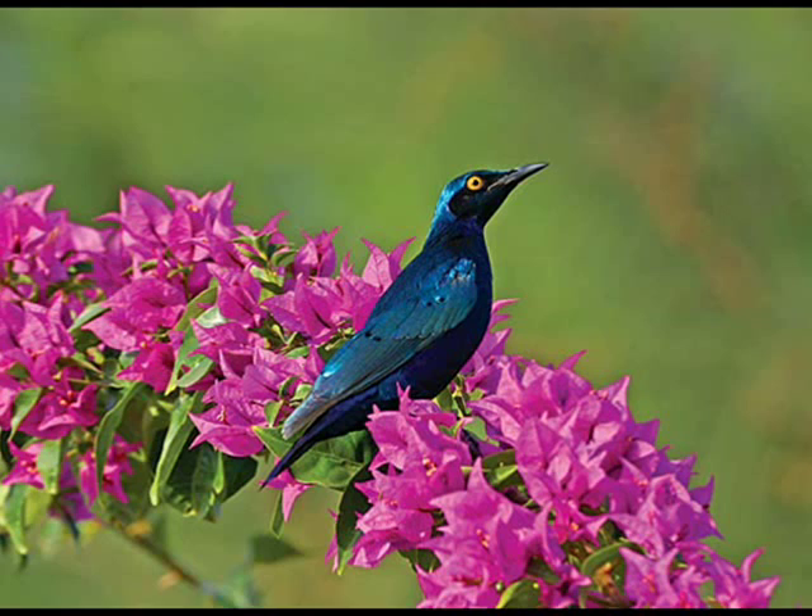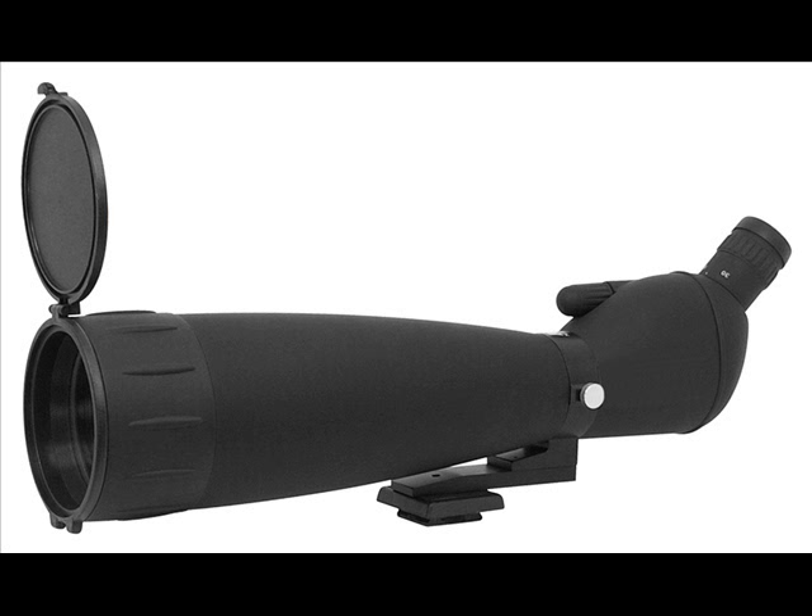It can magnify objects 30 to 90 times and is very lightweight at 55 ounces. The NC Star 30 to 90 by 90 spotting scope also features an external quick focus knob, protective rubber armor outer coating, nitrogen filled and o-ring sealed, and a built-in sliding sunshade.